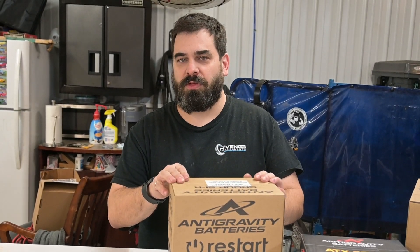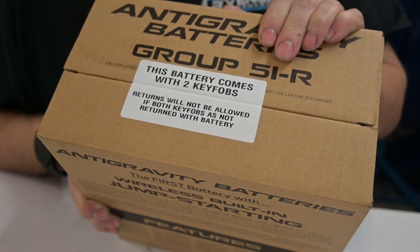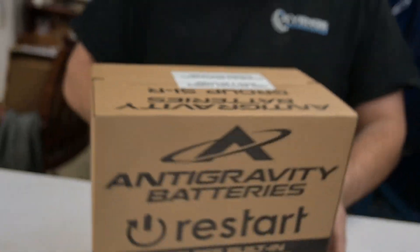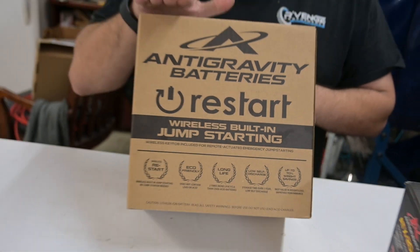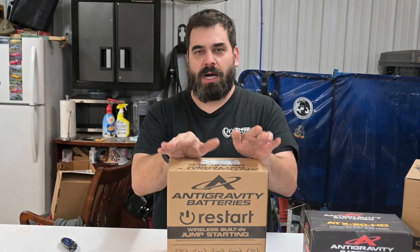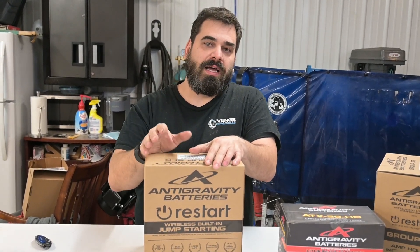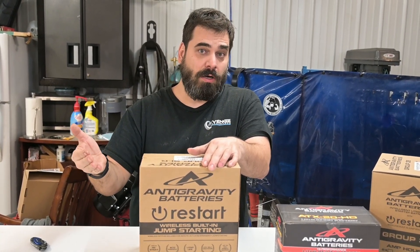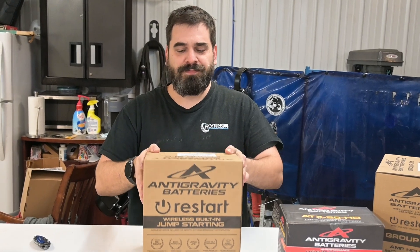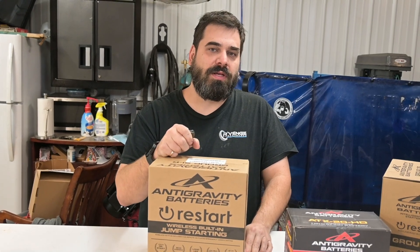The awesome thing about this battery is you pretty much can't kill it. This battery contains two key fobs and has a restart feature — if you ever drain it down to the point where the onboard diagnostics determine it's going dead, it will cut power, similar to a battery saver feature on modern vehicles like a Ford Ranger. But when you go back to start the car again, you can restart it. There's a button on top of the battery, and two key fobs that come with it so you can keep one on your key ring.